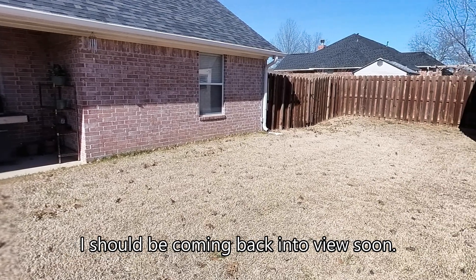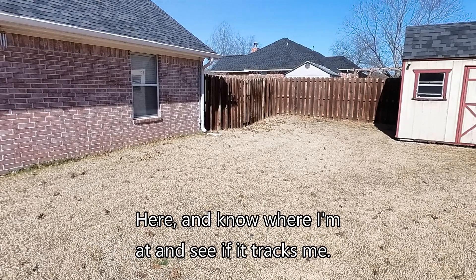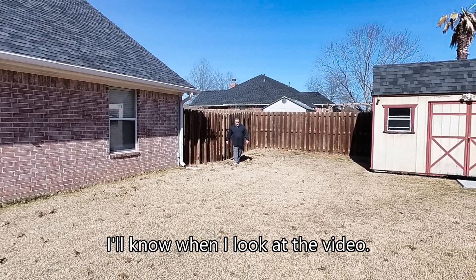I should be coming back into view soon. Let's see if it can follow me here and know where I'm at. See if it tracks me. All right, hopefully that worked. I'll know when I look at the video.